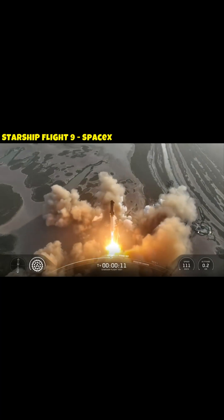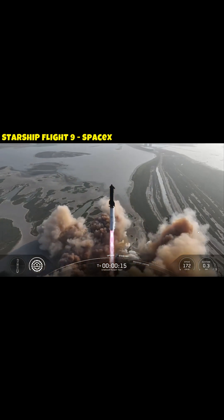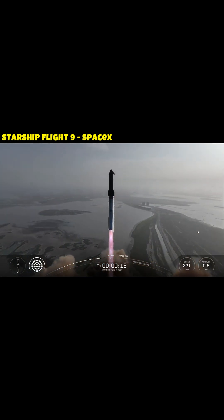How does a spacecraft know where it should go? For example, a starship that launches from Earth to Mars — how does it know exactly where it is and where it's supposed to be?